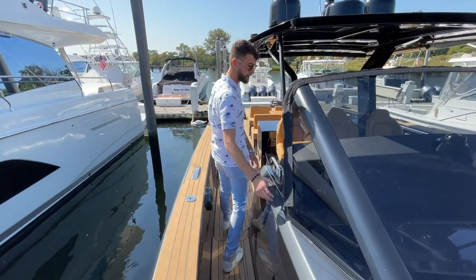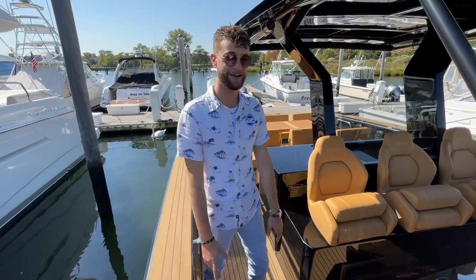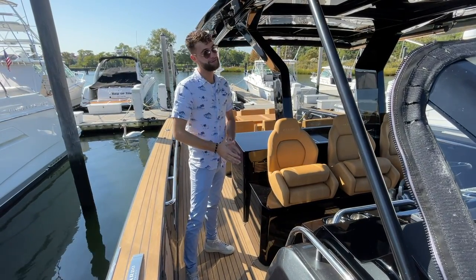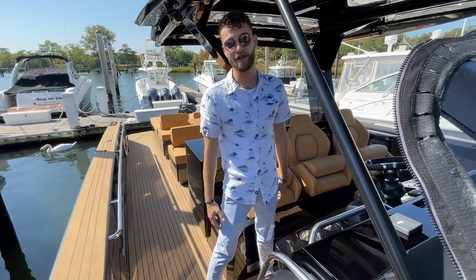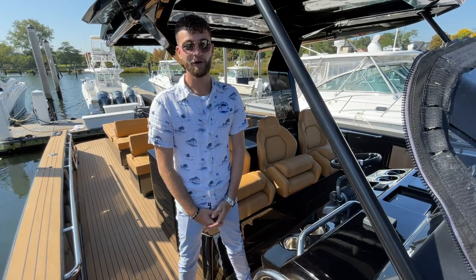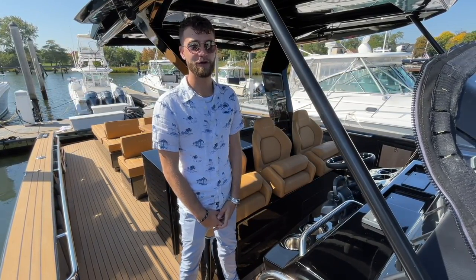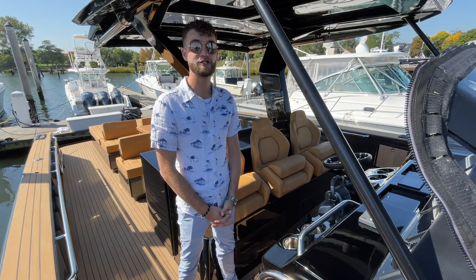Moving towards the stern — we get this question a lot on Pardo: can we do an enclosure? Yes, very easily. It's basically a track system with a zipper that connects to your hard top, really extending our very short northeast season. Nothing wrong with enjoying the weather on beautiful days, but we know up here there are quite a few summer days that feel more like spring or fall. So enclose it up and enjoy your 43 Pardo — or 38, or 50, whatever size range you're looking for.